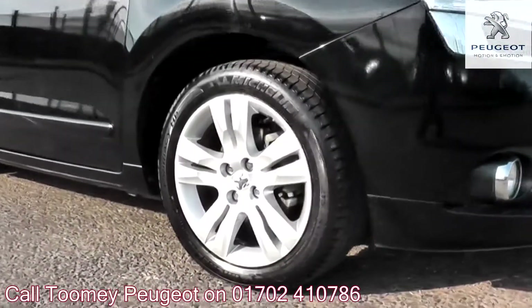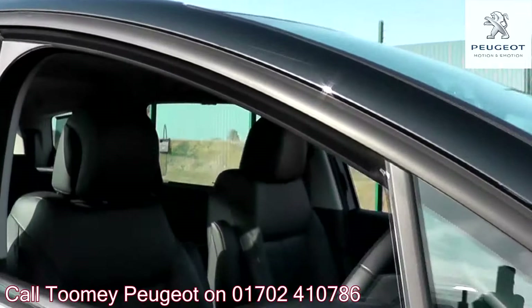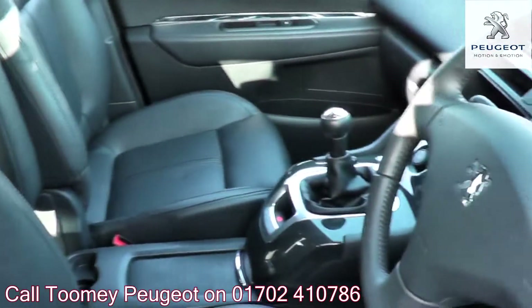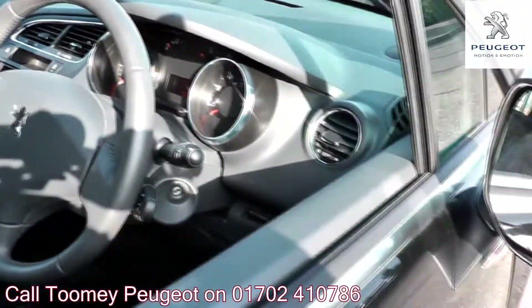Hello, welcome to the Toomey Southend Motor Village Used Vehicle Channel. Here you will find high definition videos of all of our used vehicles currently for sale. With all videos, you will find a link in the description which takes you directly to our official website.